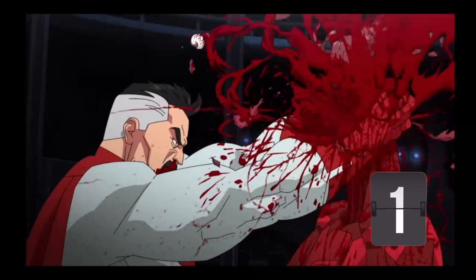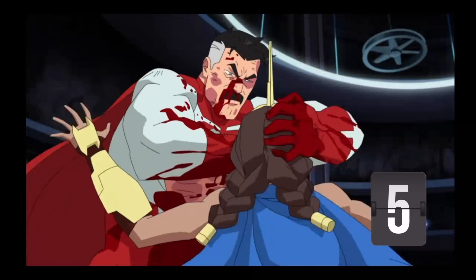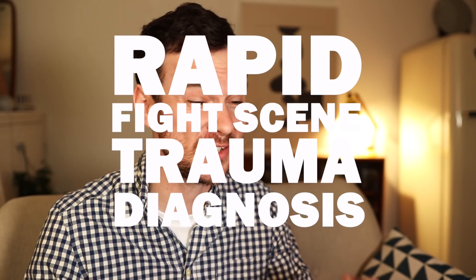So let's do our kill count. And for the first time ever, I can say with absolute certainty that seven are dead. I'm not too sure of the physical strength and physiology of Omni-Man — he looks pretty messed up here. And if he was you and I, he'd probably be in critical condition with those head injuries. So there you go — another rapid fight scene trauma diagnosis of this brilliant scene from Invincible.